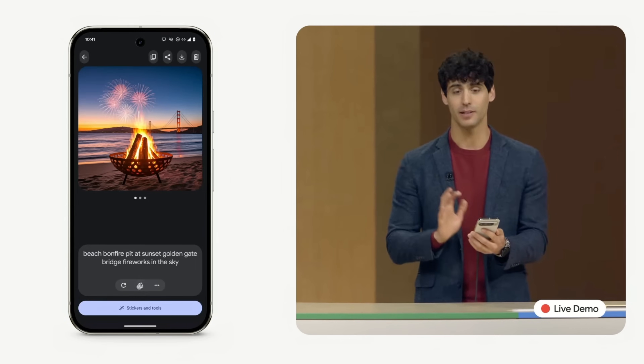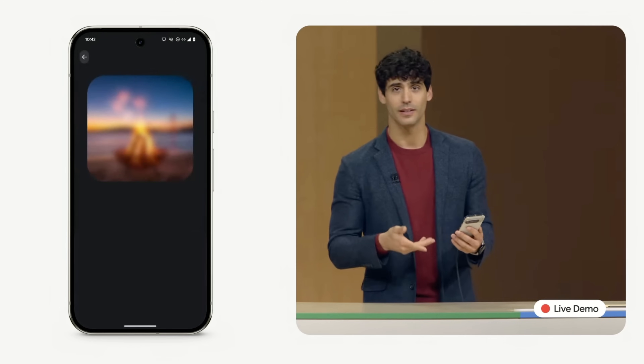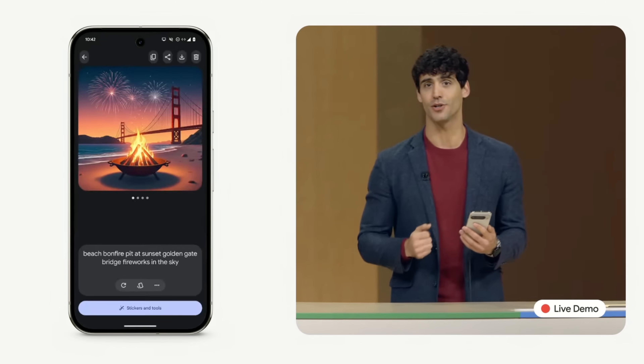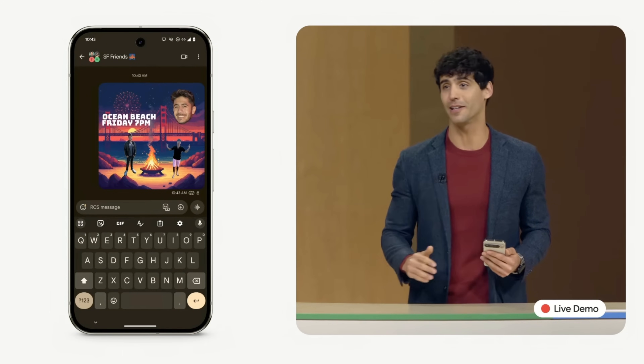If I tap the Style button, I can quickly change how the image looks. Why don't we try a cartoon? And it'll take just a moment, just like changing a prompt would. With RCS coming to the iPhone, all my friends will get the same high-quality image, no matter what phone they have.